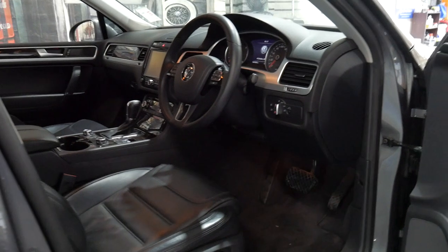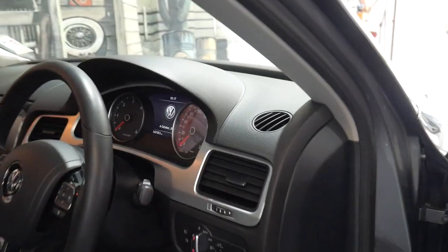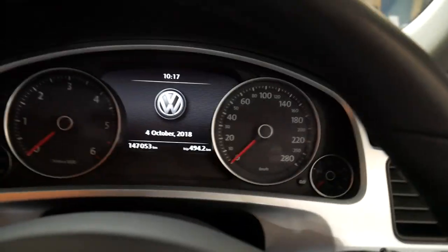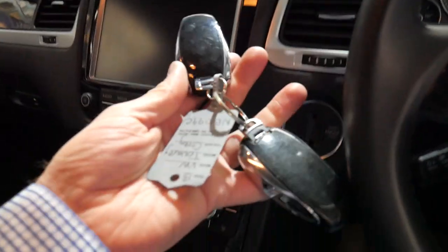To be able to buy a 2013 model with Xenon lights, daytime running lights and a full Volkswagen service history with the two original remote keys is certainly very good buying. There are your two keys.